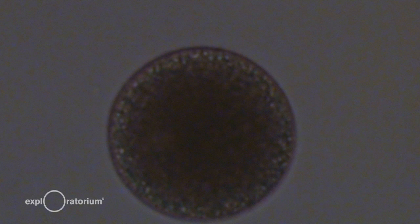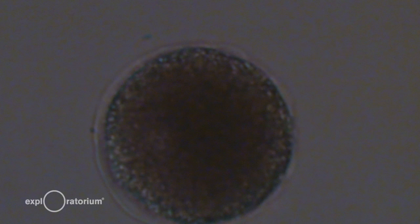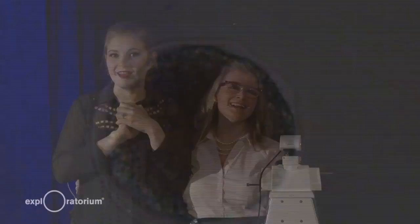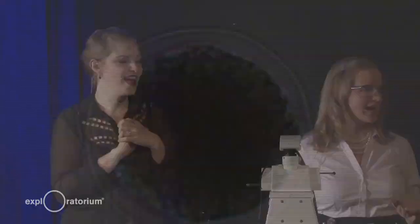Carly just put a little drop of sperm on there — we're in a milliliter of urchin sperm. Oh, it's happening! We made a baby — it's wonderful, I'm glad you could be here for this. It worked — it works every time, I swear.